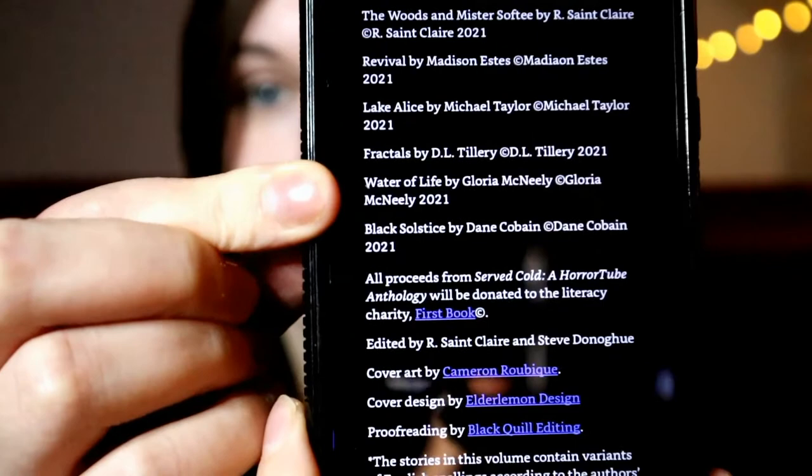It's half eight in the morning on the 11th of December, which is the day that 'Served Cold' comes out — and it has come out. I just received it on my Kindle a couple of hours ago. It's very bizarre because I try not to get too excited, but my name is in there along with some other cool people.